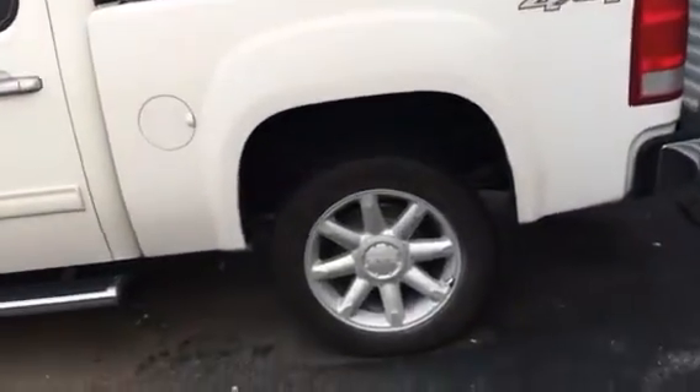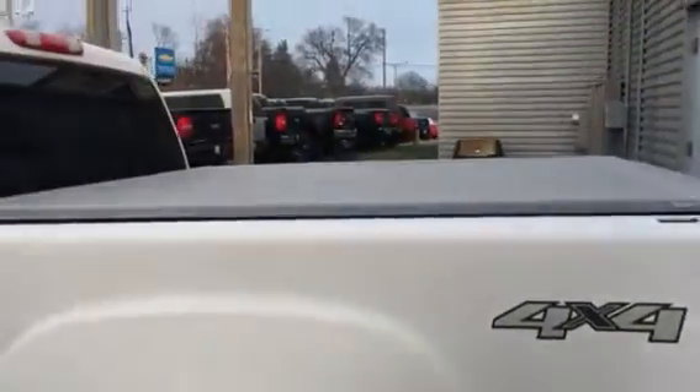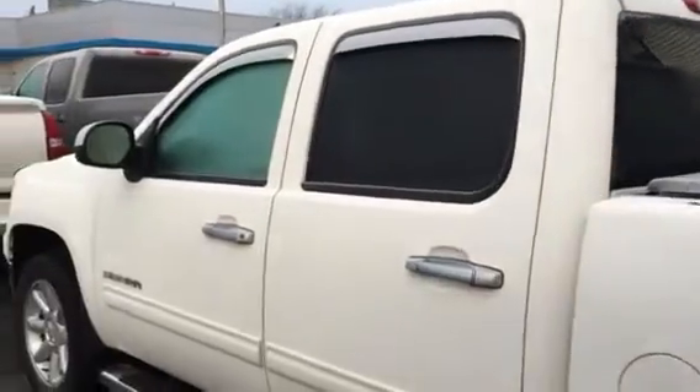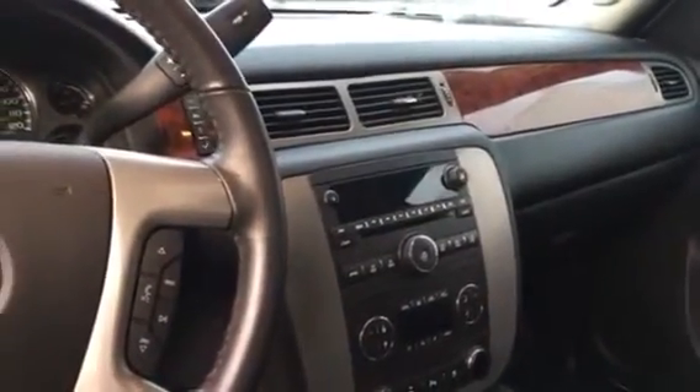Super nice vehicle like I said. Give you an example of the rims here. It's got the tonneau cover. I do apologize for the frost on the vehicle — nice early crisp Saturday morning. I wanted to show you the inside. Like I mentioned, it's really really nice. Very clean.